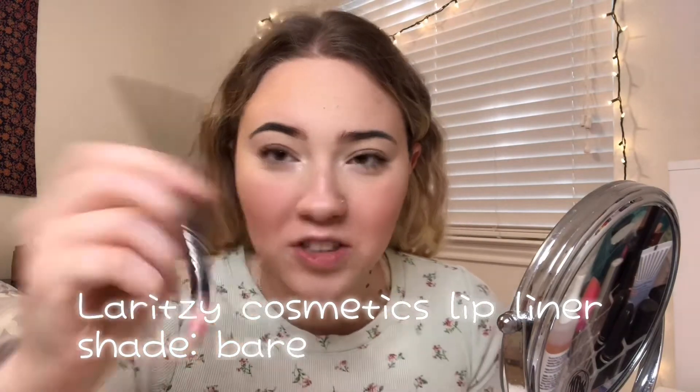The last step is lips. I'll either wear plain lip balm or line my lips with a nude-pink shade close to my natural lip color and put some pink or clear gloss on top. Today I'm feeling glossy lips, so I'm taking this Laritzy Cosmetics lip liner in the shade Bare — a natural nude-pink shade. I wiped off any concealer on my lips to get my natural lip color back before I line them.